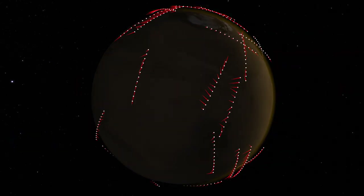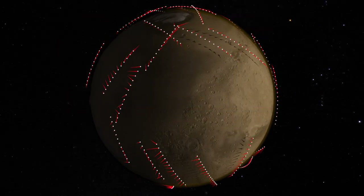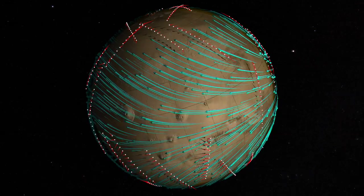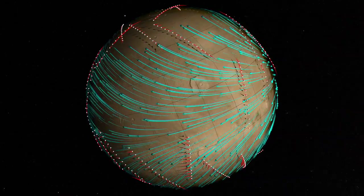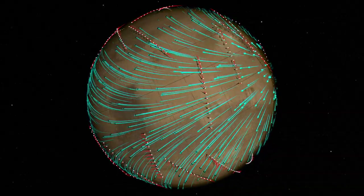The measurements reveal how the winds vary with location and evolve throughout the Martian year. Now, scientists have used MAVEN data to build a global map of wind currents roughly 200 kilometers above Mars — the first time that winds have been mapped globally and at such high altitude anywhere beyond Earth.